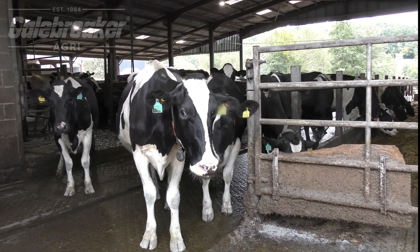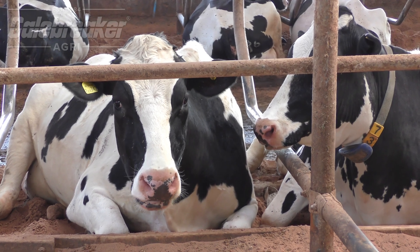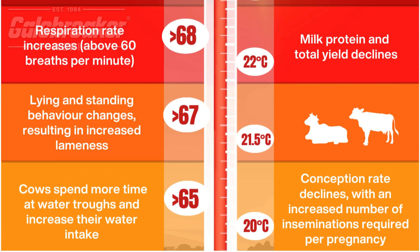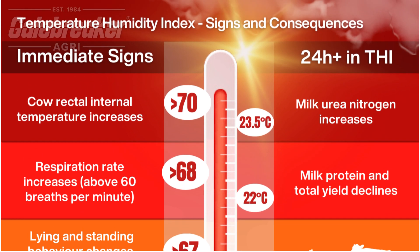Dairy cows are particularly vulnerable to heat stress because they produce a lot of body heat through milk production. When temperatures increase, cows struggle to regulate their internal heat, leading to increased respiration rates, reduced feed intake, and lower milk production.